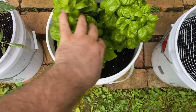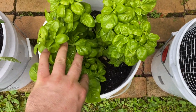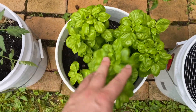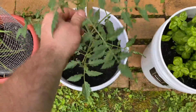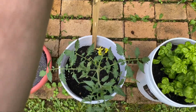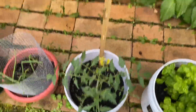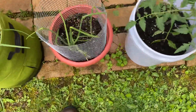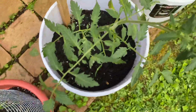Basil is plentiful — probably gonna be making some pesto very soon. Here's another tomato plant I have in a bucket. I do have this one paired with a stake; I'm not a fan of the tomato stake, but I had it so I'm gonna use it.